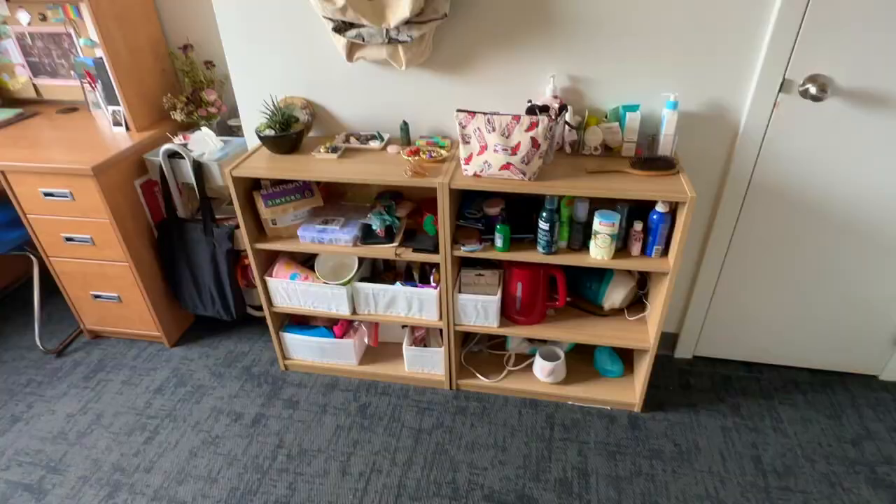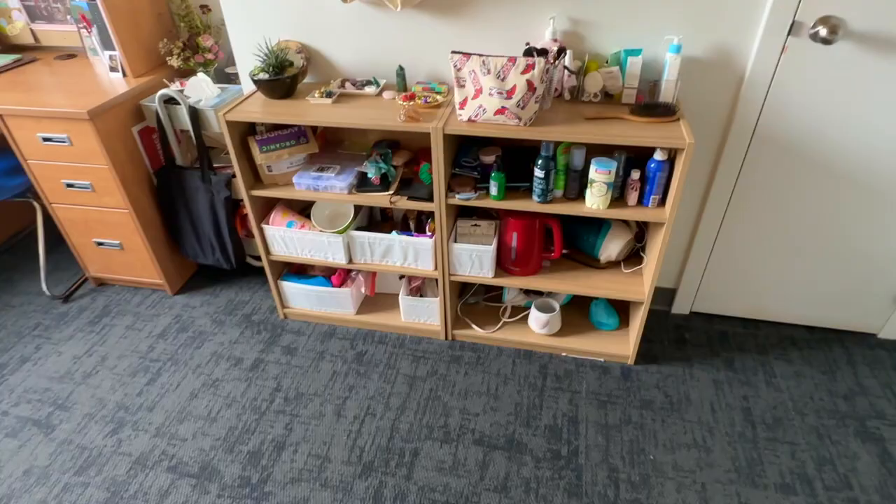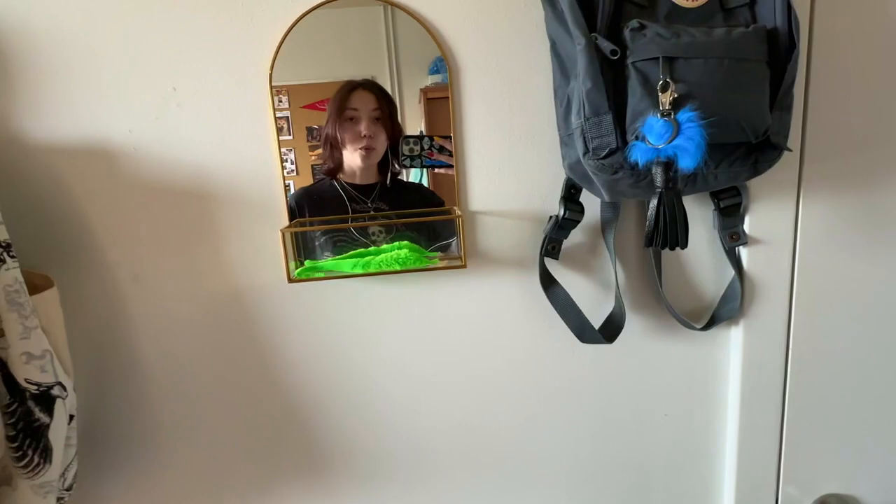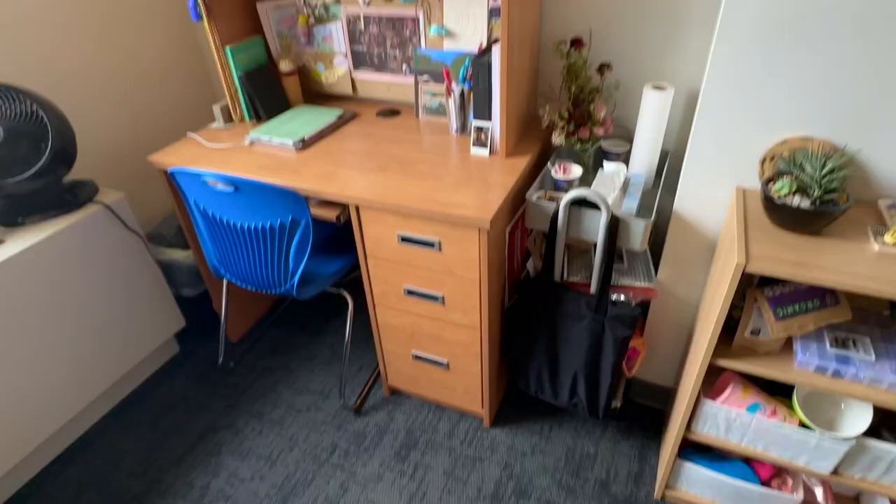I got these shelving units myself because I have a lot of stuff and I like to be able to see it. On the top it's nice for little knickknacks, makeup, skincare, and my plant. And then I have this cute little mirror attached to the wall, and some command hooks for my bags.